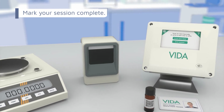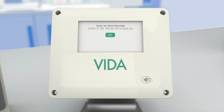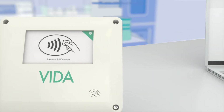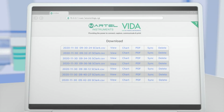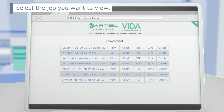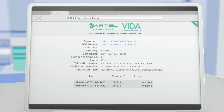Once finished, mark your job as complete and VIDA will provide you with the file name. VIDA provides full job traceability and will list all the user's jobs in chronological order. Select the job you want to view. VIDA provides full audit logs and session records for quality control, and you can view details such as the user, the specific piece of equipment used, the sample IDs, and the exact time to the second the user pressed record and the weight of the sample.